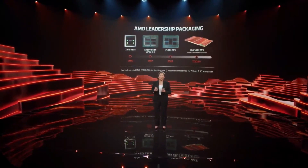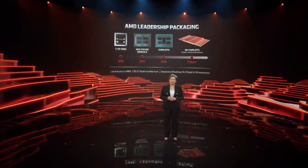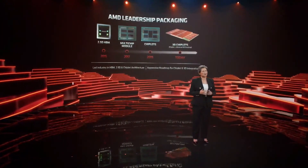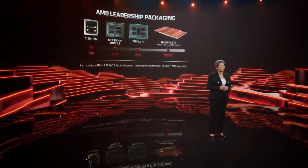Today, I'd like to show you the next big step forward. We've worked closely over the last few years with TSMC on their 3D fabric technology to combine chiplet packaging with die stacking to create a 3D chiplet architecture for future high-performance computing products.